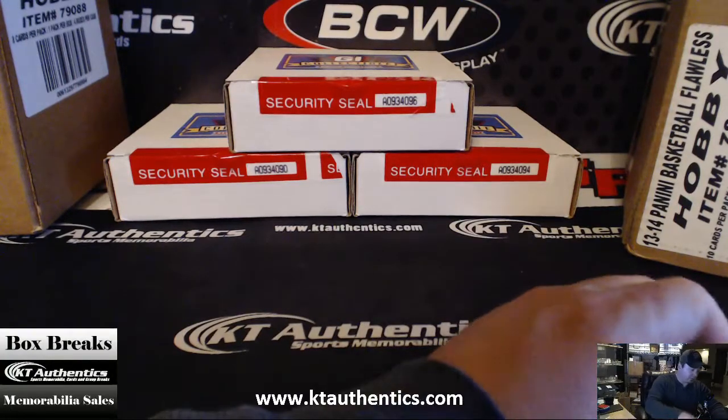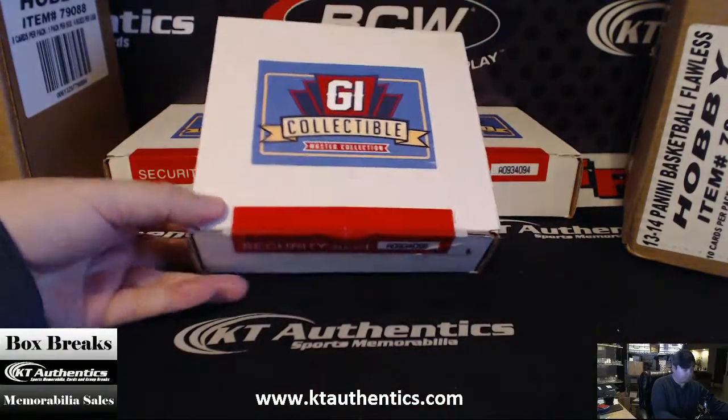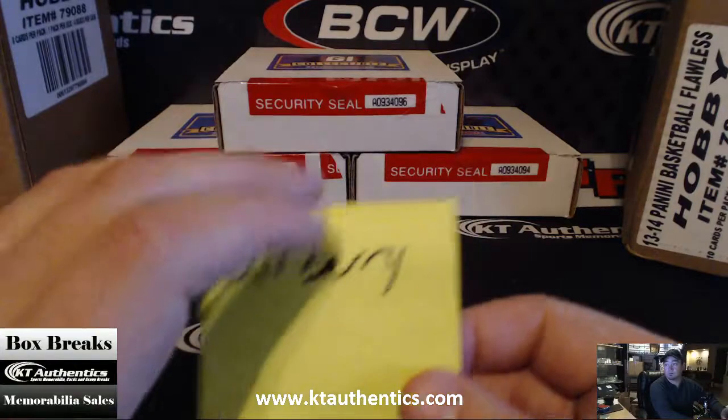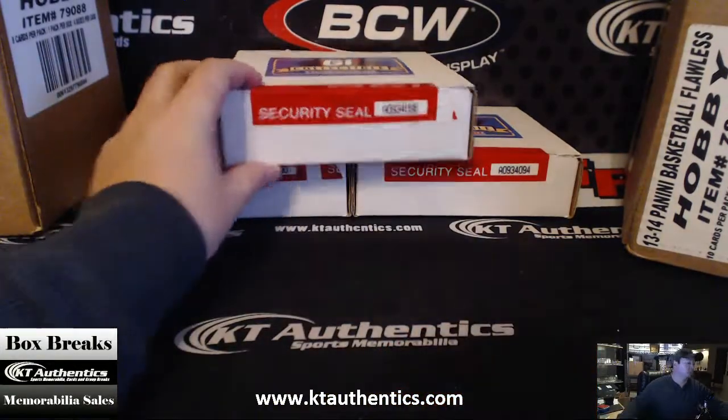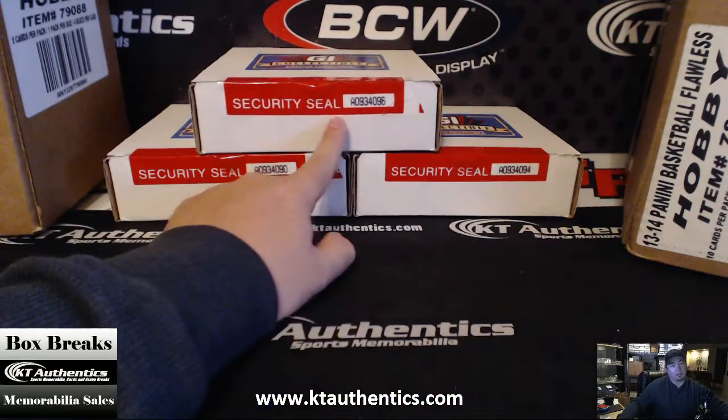Alright, here is ktauthentics.com. We're actually going to do one box of GI Collectibles Master Collection Baseball Edition for Airberry. So we got 90, 94, and 96.